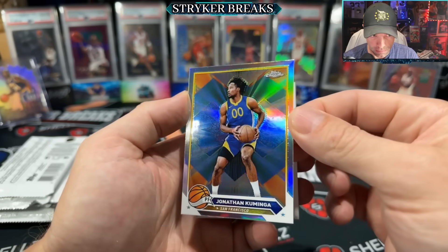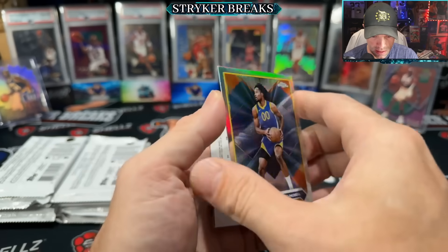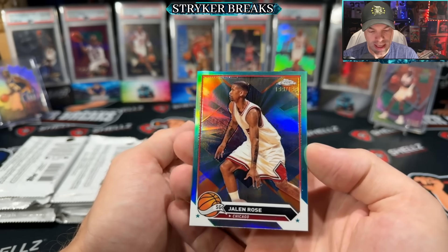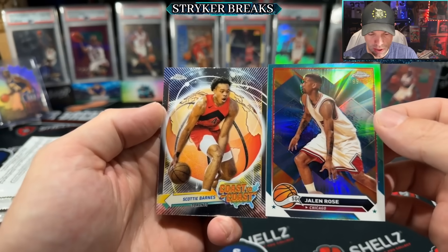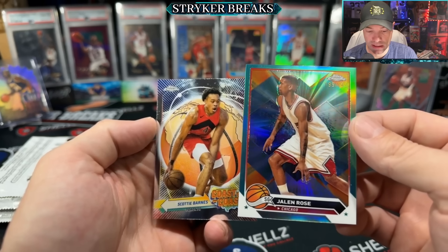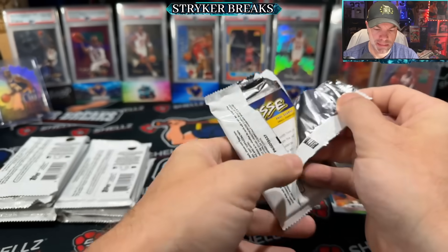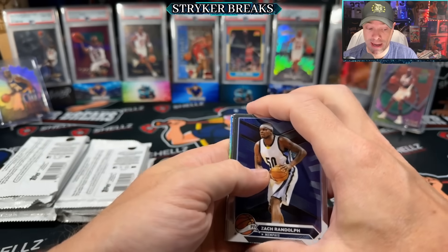That's what the refractors look like — refractors are quite refracty. There's a numbered card, the first numbered card. How many numbered cards are we going to get? There should be quite a few. Scotty Barnes Coast to Coast — so the first insert and first numbered card. I'm thinking we're going to get at least four numbered cards, judging by the pack odds. It'd be sweet if there was a numbered card every other pack — that would be four.